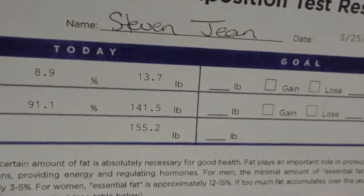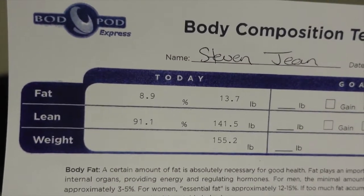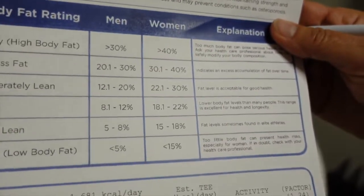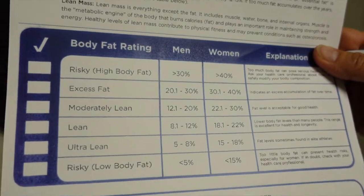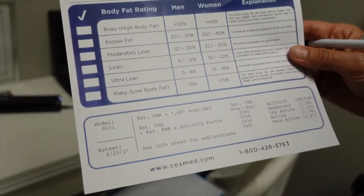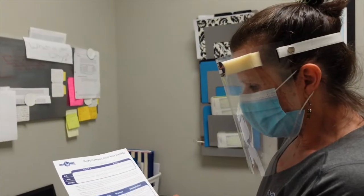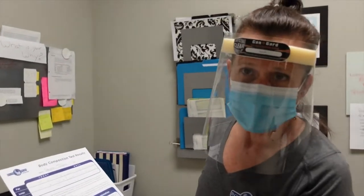You are sitting at 141.5 pounds of lean mass. Your body fat is at 13.7 pounds, so you're 8.9 percent body fat. As you'll see at the bottom, that puts you just shy of the ultra lean category — understanding there's a one to two percent variable here, so you're very, very close to ultra lean. We also do resting metabolic rate, which is what your body burns at rest — such as when you're sleeping, there is some movement.